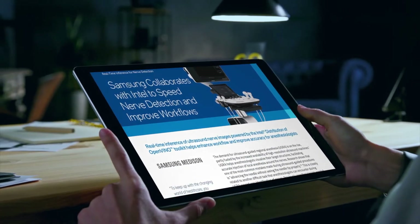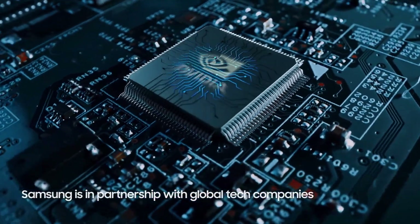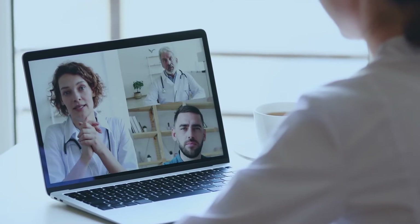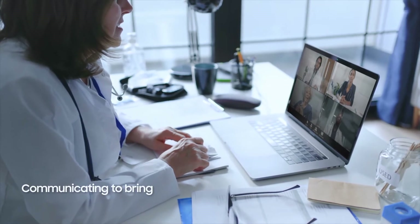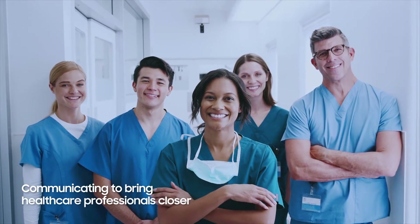On top of all this, Samsung is strategically partnered with global tech companies to improve clinical workflow. Through global conferences and exhibitions, regular on- and offline educational programs, and the company's website and social media, Samsung is communicating with customers to narrow the distance and better understand the needs of healthcare professionals.